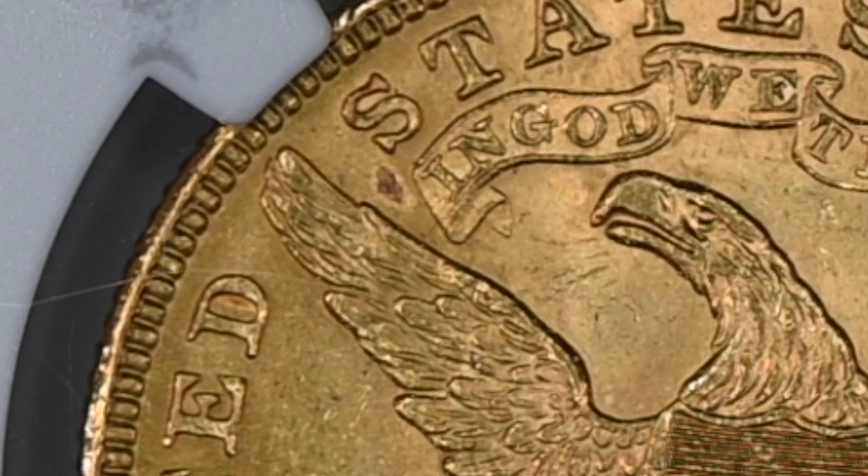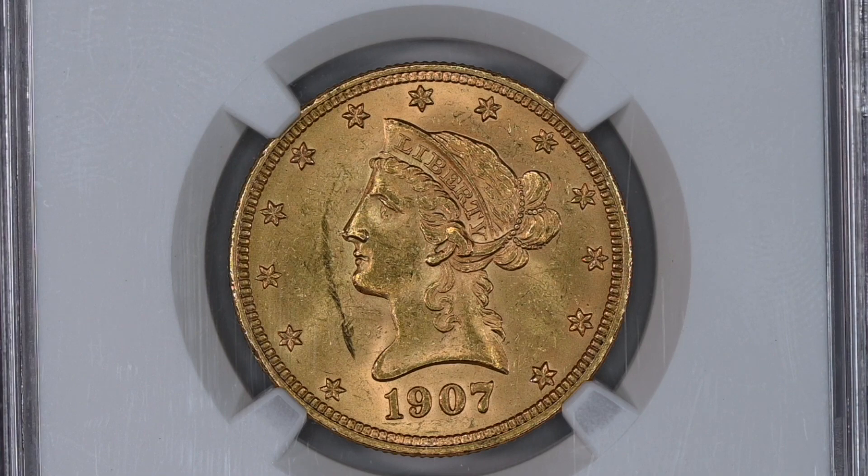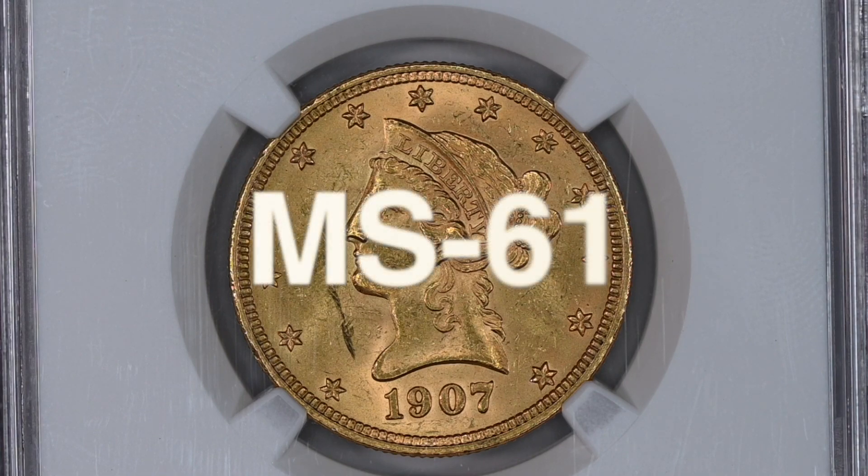I believe that spot was likely caused by the removal of a copper spot, possibly with a small flame — though I'm just speculating. NGC gave the coin the grade MS61, which supports the opinion that the coin had serious issues.